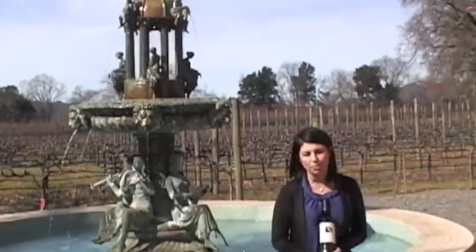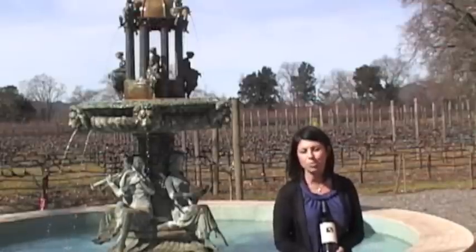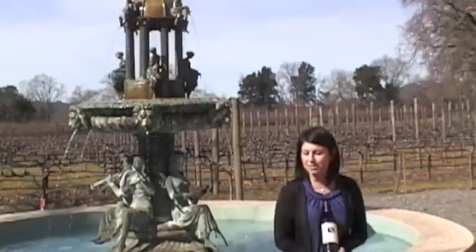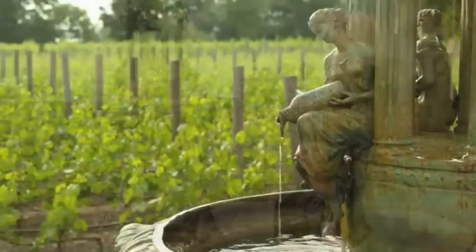This is one of my favorite pieces on the property. It is a 17th century Italian Renaissance fountain. It was actually a birthday gift from Mitsuko Shrem to her husband Jan, our founder and proprietor. And it is one of my favorite pieces because it does have some Bacchus Greek mythology — Bacchus, the god of wine and art.